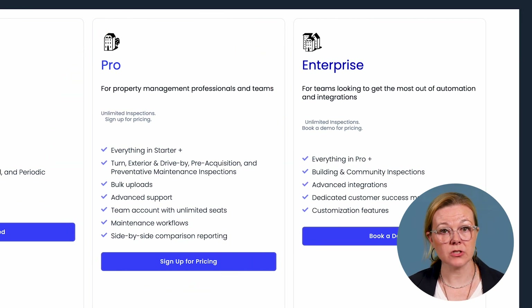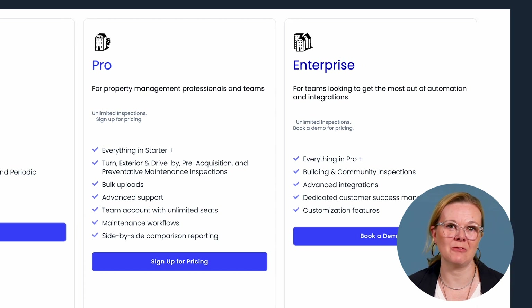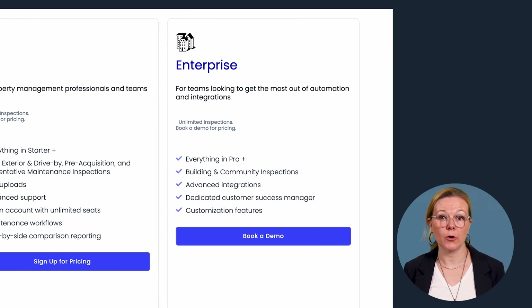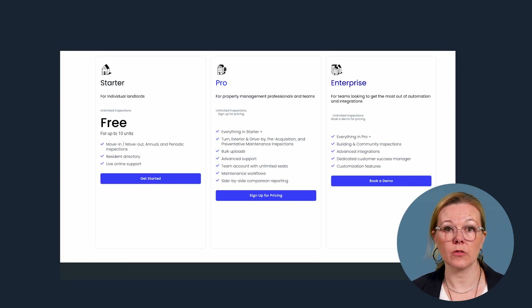The pro plan includes additional features such as bulk uploads, a team account with unlimited users, maintenance workflows, side-by-side comparison reporting, and the ability to conduct turn, exterior, pre-acquisition, and preventable maintenance inspections on the platform. The enterprise plan has all the features of the pro plan, plus building and community inspection tools, more integrations and customization capabilities, and a dedicated customer success manager. For pricing details on the pro and enterprise plans, you'll have to reach out to RentCheck.